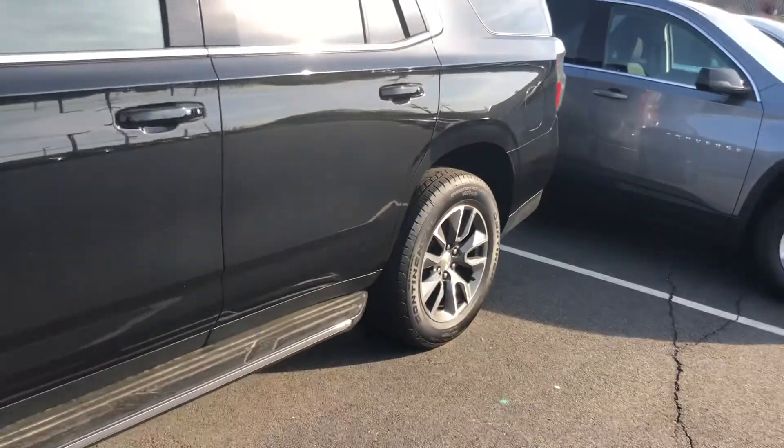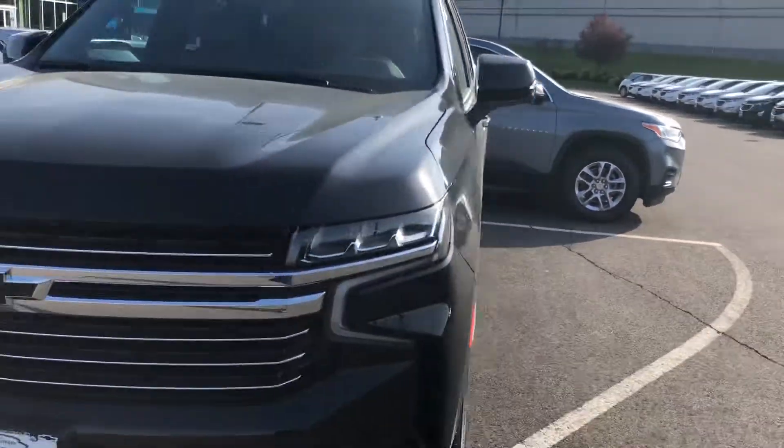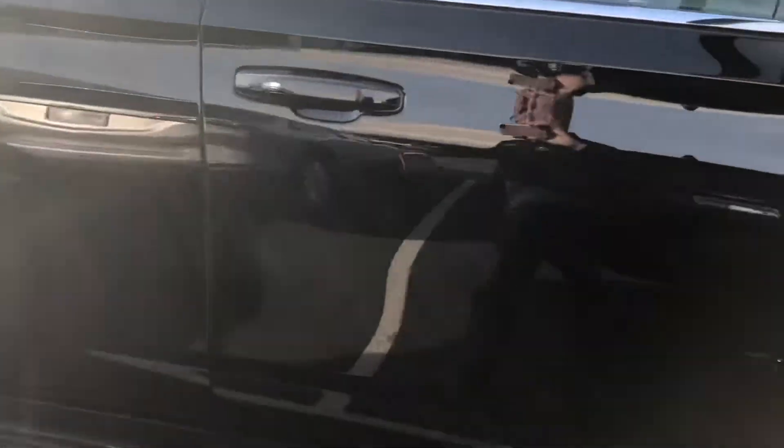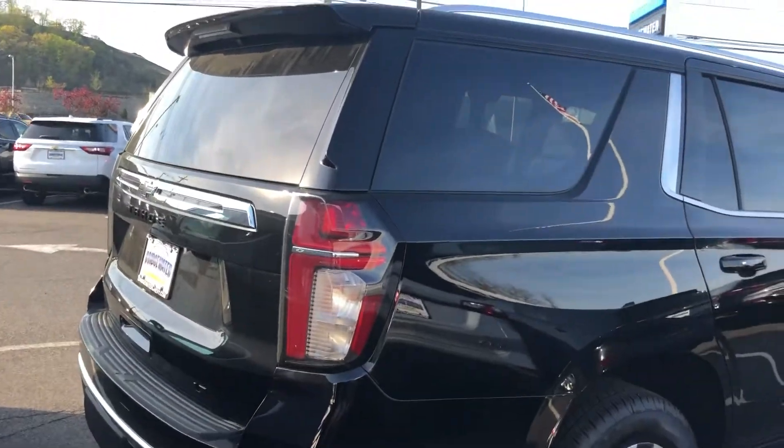When you get here we can look at this one, and hopefully I'll have another one — if not here, very close — and I can give you all the specs. This is an LT trim. I'll send the rest of the specs over to you in a little bit. I'll just email you over the specs on this one. All right buddy, thank you again, see you tomorrow, bye.